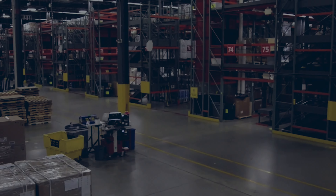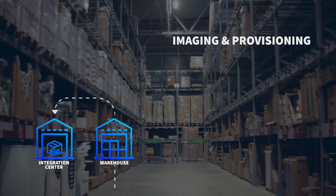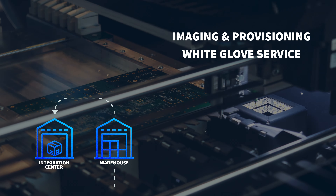For decades, CDW has provided industry-leading warehousing capabilities such as customer-owned inventory and buy-and-hold programs, which solve real logistical challenges for organizations who can't house assets not being utilized right away.